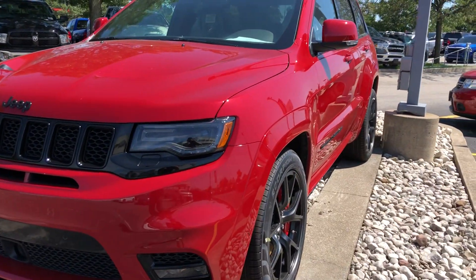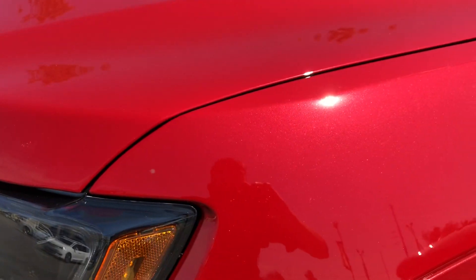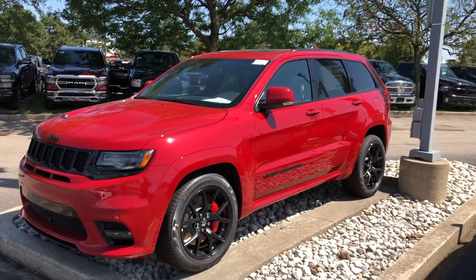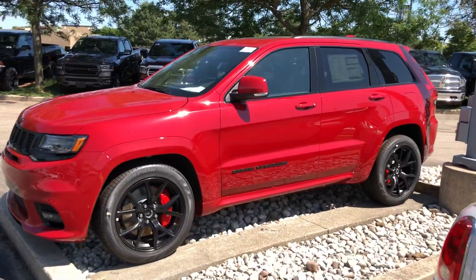I'm going to try and zoom in here — it has like a little bit of a sparkle. It's hard to tell in the sun, but it looks incredible, definitely.